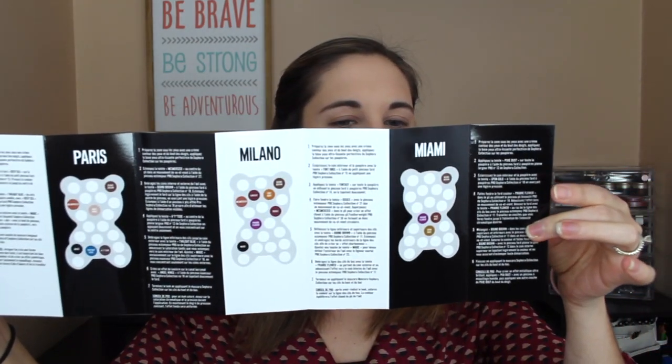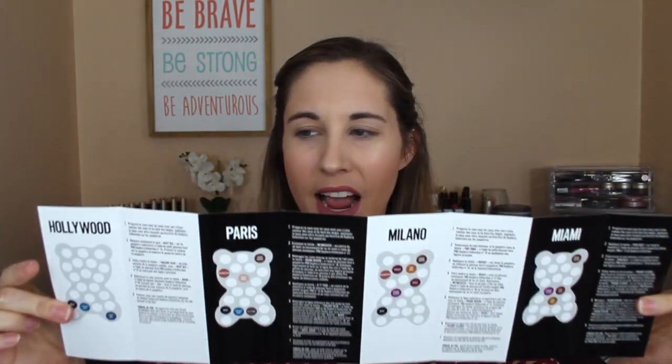It's makeup — and a lot of makeup. When you open up the packaging, you get this little booklet that gives you all of these looks that you can do. They're named after really famous cities throughout the world — there's Hollywood, Paris, Milano, Miami, and a whole bunch more. They give you ideas on how to mix and match and tell you what to do with what. But today I'm not going to use that; I just really want to play with this.